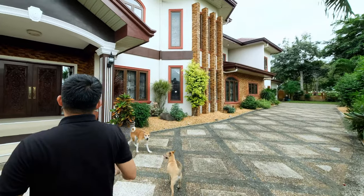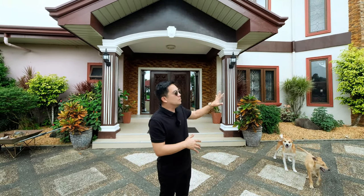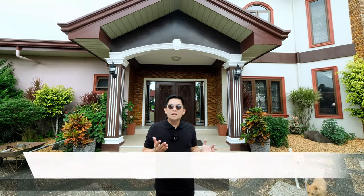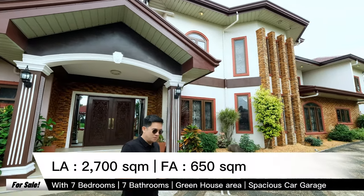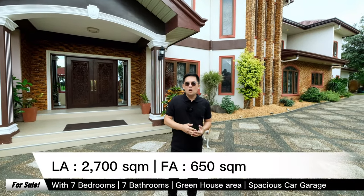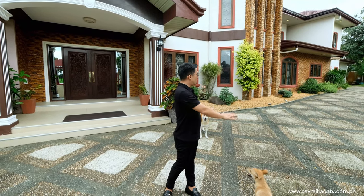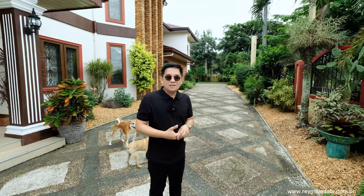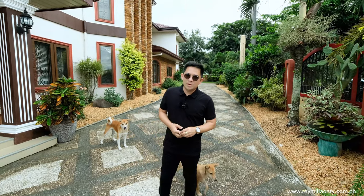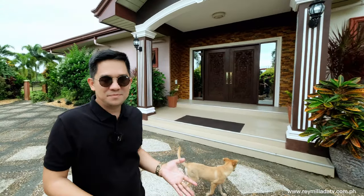From here you can already tell how beautiful the facade looks. This property has a total land area of 2,700 square meters — it's a corner through-lot with a total floor area of 650 square meters, not including the developed driveway. This property can accommodate eight cars and has seven bedrooms, seven bathrooms, a massive kitchen, very glamorous and spacious bedrooms.